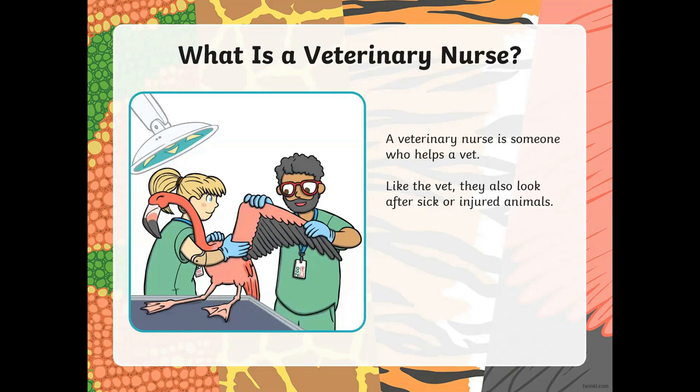Vets also have someone helping them. When you go to the doctor, like we studied before, there is a nurse who helps the doctor. Same way, the vet also has a nurse who is helping him or her. That nurse is called a veterinary nurse. The nurse also looks after the animals.